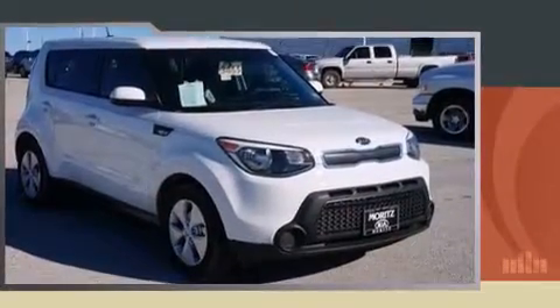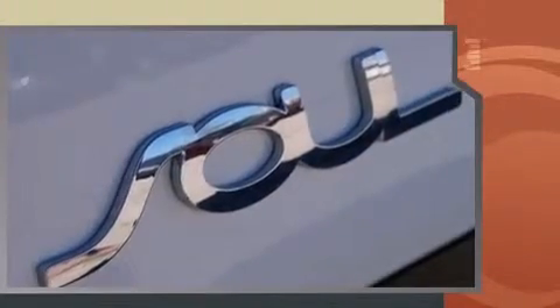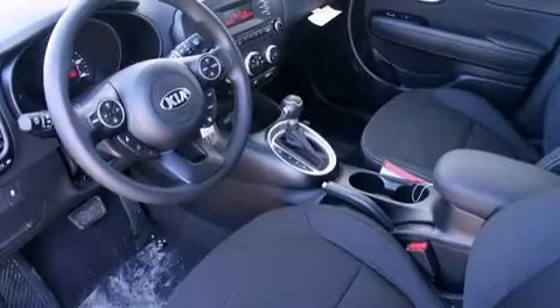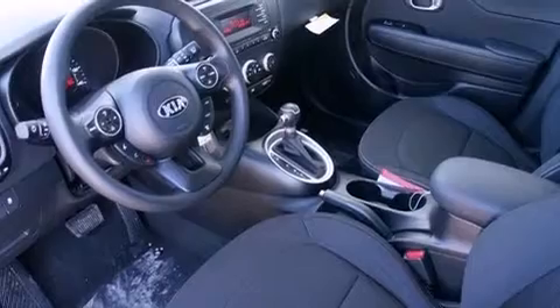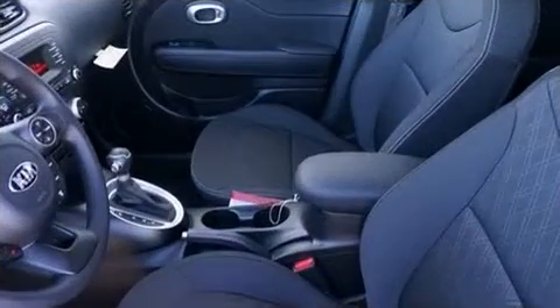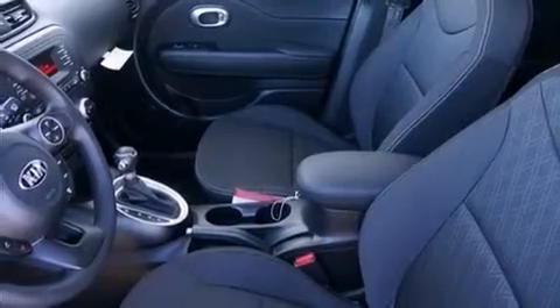Additional interior features include a tachometer, adjustable headrests in all seating positions, a trip computer, remote keyless entry, and one-touch window functionality. Storage solutions are integrated throughout the interior, demonstrating thoughtful attention to detail. Audio features include an AM/FM radio and steering wheel-mounted audio controls.